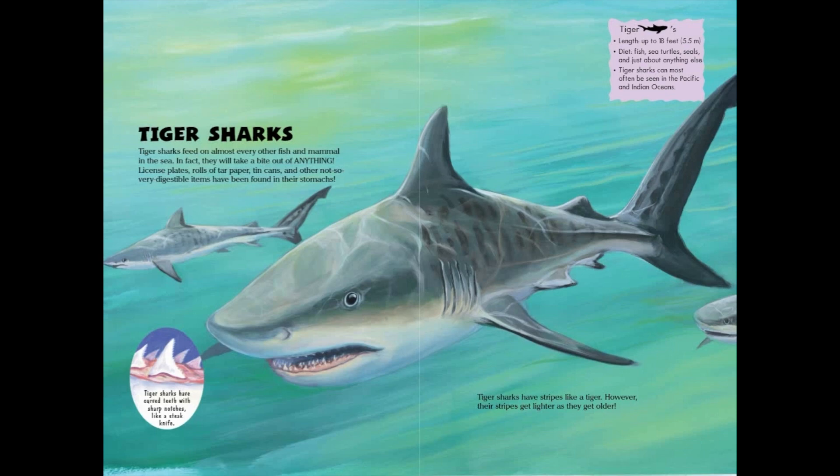Tiger sharks: length up to 18 feet, or 5.5 meters. Diet: fish, sea turtles, seals, and just about anything else. Tiger sharks can most often be seen in the Pacific and Indian Oceans. Tiger sharks have stripes like a tiger. However, their stripes get lighter as they get older.